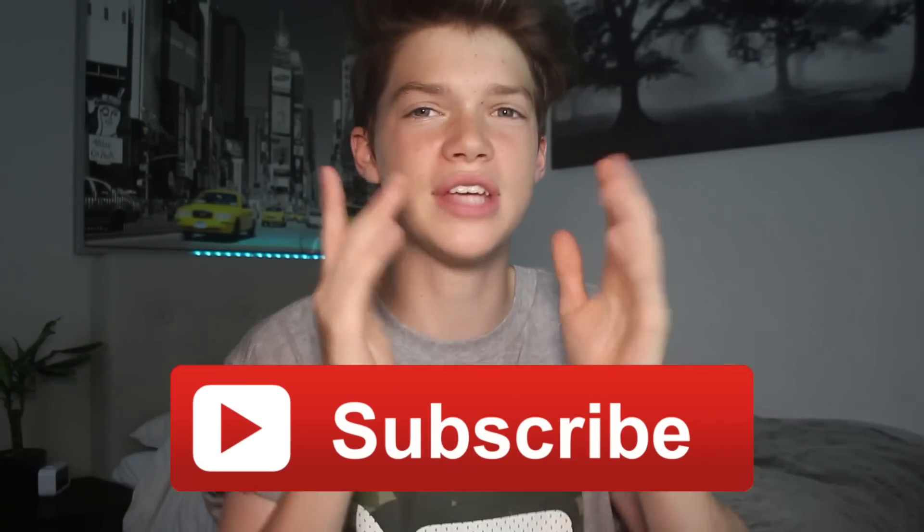Hey guys, what's going on? It is Maxi, and if I'm brand new to your screen, make sure you hit the subscribe button down below to help me out. Today's video, I'm going to be filming a 'What's on my iPhone' video. I tweeted out asking if you guys wanted to see one of these, and there is the result. It's a high result, so I'm just gonna do it.